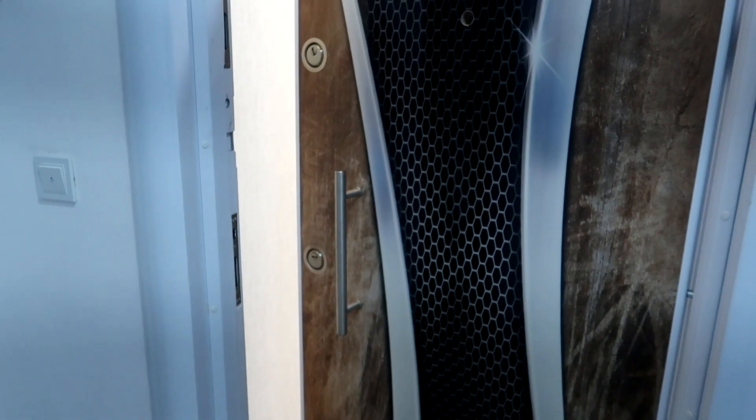Yo, what's up guys, Assalamu Alaikum. So as you guys know, we moved into a new house a few days ago. Today we mostly did a lot of the stuff that needed to be done and we properly shifted in, so I'm doing a house tour. Let's get into it.